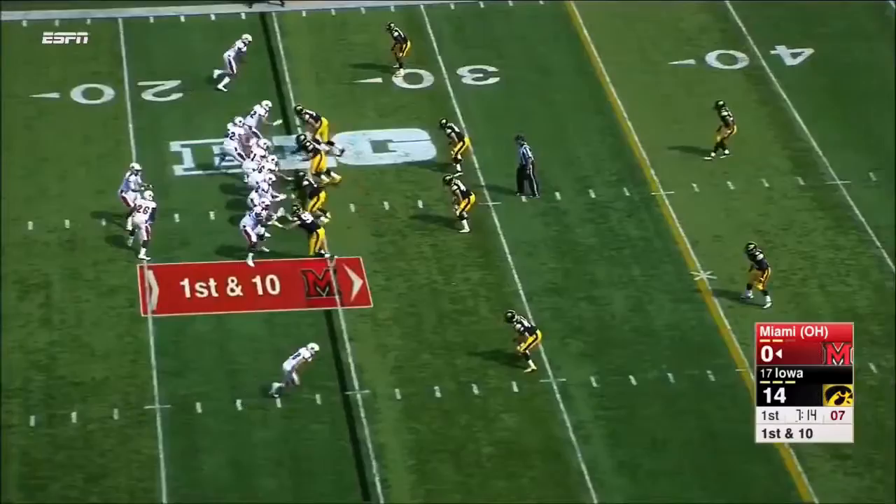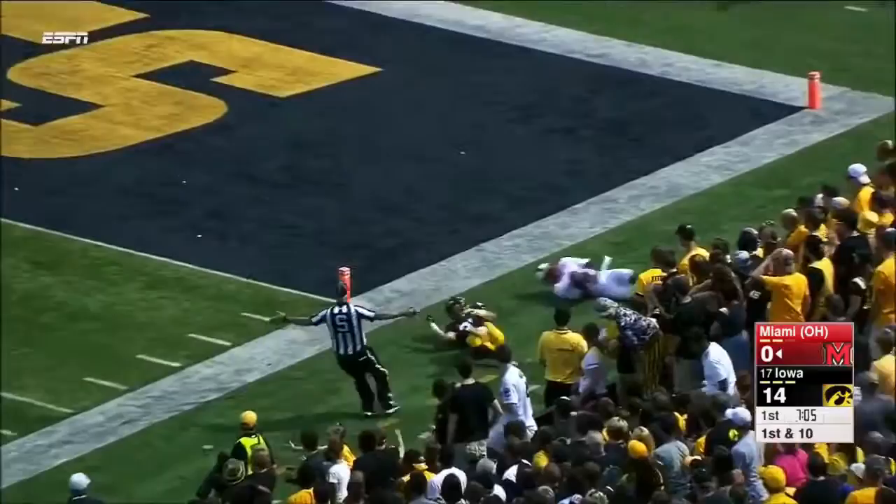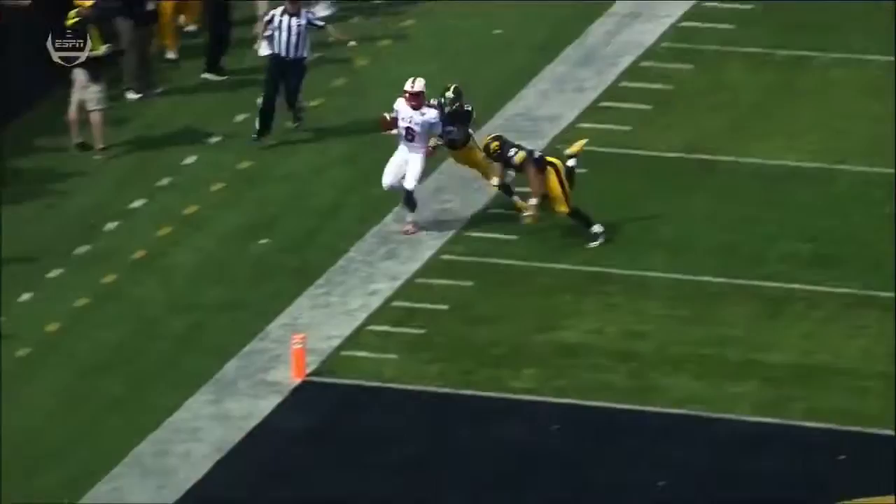Greg May. Play fake. Ball with time, over the middle. Has a man open — Rokeem Williams. The 30, the 20, one man giving chase. Knocked out of bounds. We like the throw by Billy Ball. This is a strong-armed quarterback that stands in the pocket after play action and just throws it in a perfect spot over the top of Greg May.